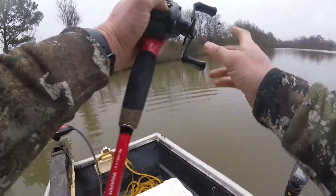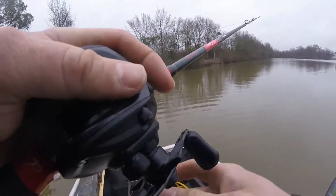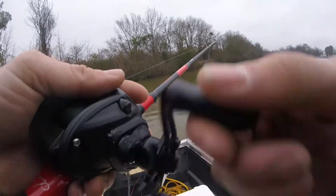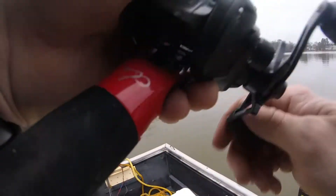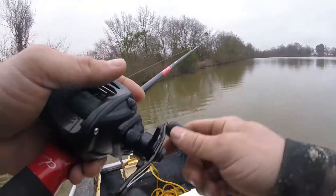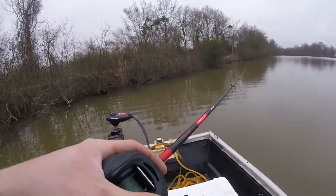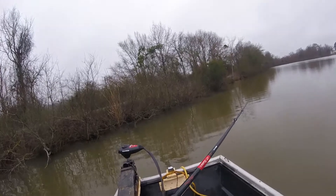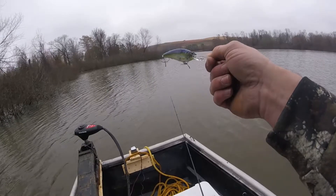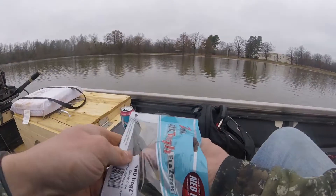Oh yes! Well — turns out I'm amazing at catching trees. That's what happens when you're terrible at tying knots right there. I'm making a switch to a smaller presentation now.